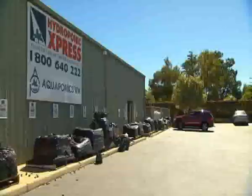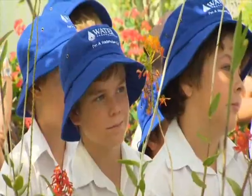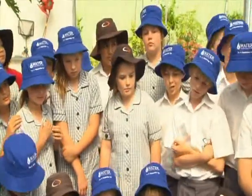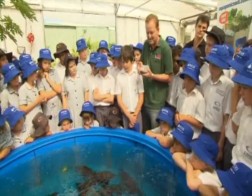Aquaponics is a major element of the Sustainability Classroom and to show the children what it's all about it's off to Hydroponic Express to have a chat with Maurice. And of course the most fun is with the Barramundi. We've got some beautiful Barramundi in our tank here - a 1500 litre tank. The fish grow at about 1 kilogram and you give them about 1 kilogram of food, so they'll grow to how much food you give them. The most interesting thing is to watch the fish having a feed.